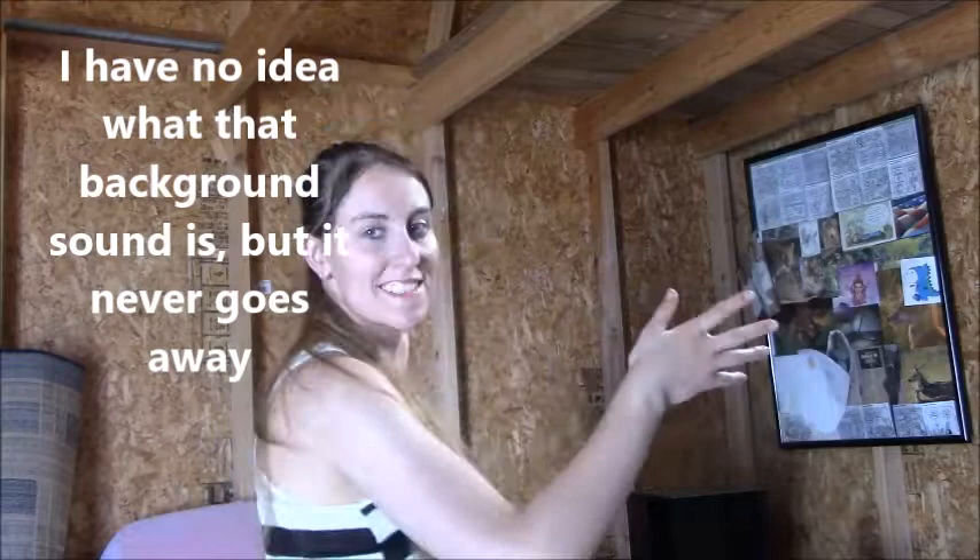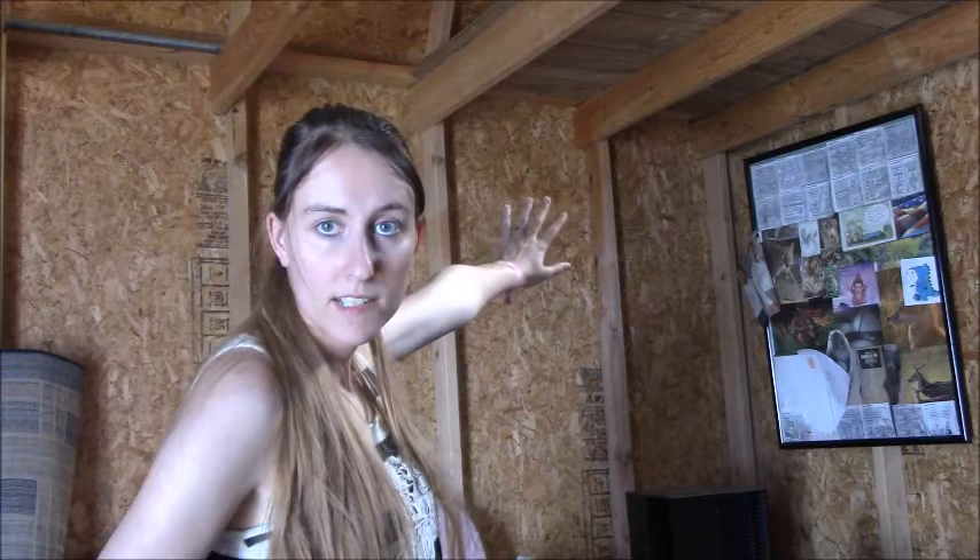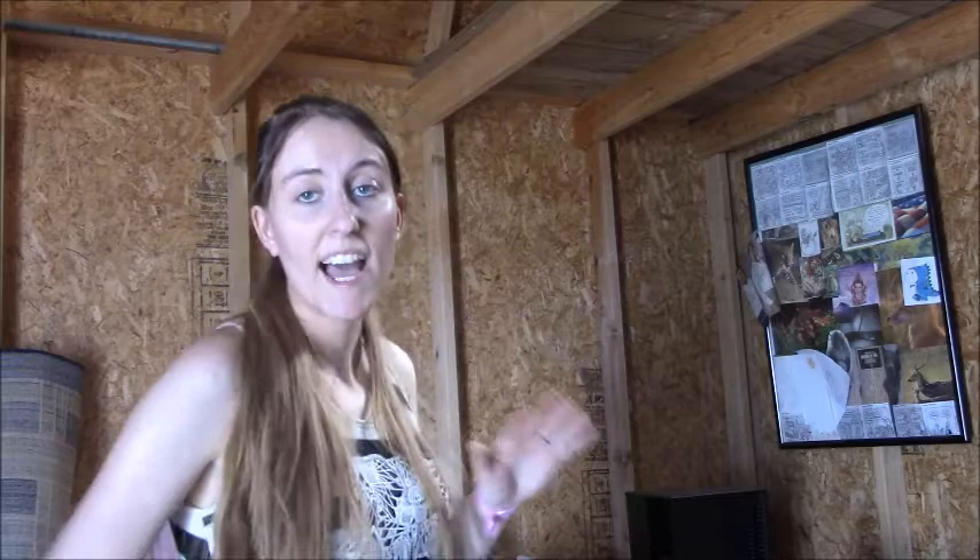Hi guys, welcome back! Yes, this is a shed - I am in a shed. But this is the shed that is going to become my studio. I just figured I would see what the lighting was like with the sun coming in the door. I got it propped open. Clearly it's not done - there's no walls up yet, but once that is done it'll be really pretty.